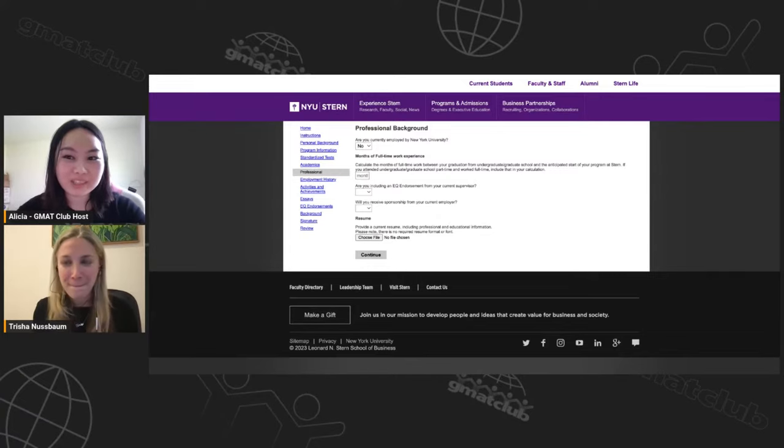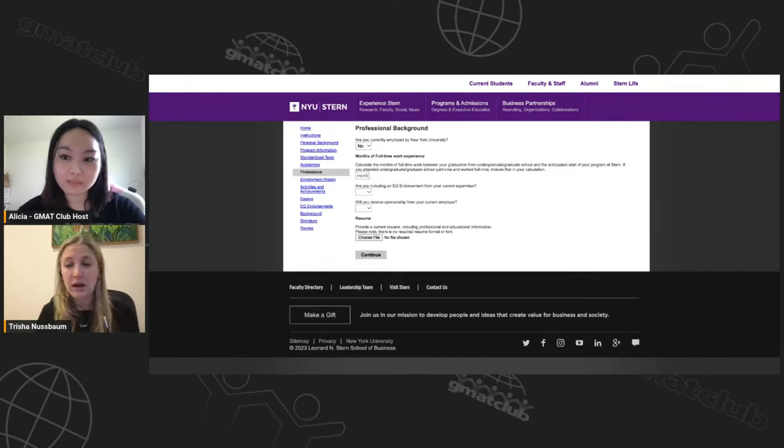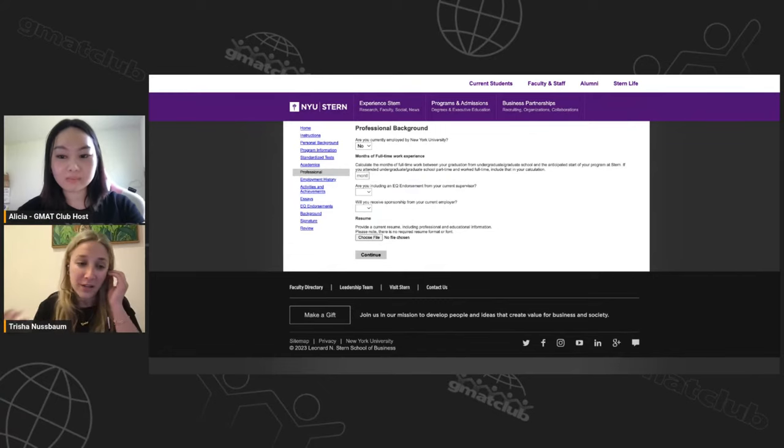A question about the EQ endorsement — is it the standard recommendation or is there something specific? It's mostly the same but a little different. Standard questions ask about strengths and how you take feedback. NYU has an additional question about the applicant's emotional intelligence — essentially, do you go out of your way to help people and have you shown it? If your recommender is doing multiple applications, it's helpful to tell them the NYU one has this extra question.